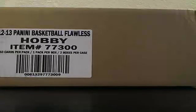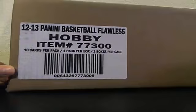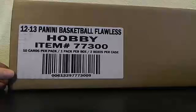All right, everybody. This is case number two — our second one-case break of a 2012-13 Panini Flawless, brought to you by Blowout Cards, www.BlowoutCards.com. We had a sweet Kareem Abdul-Jabbar one-of-one auto in the first case.